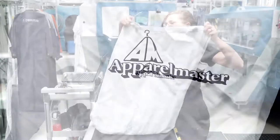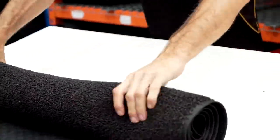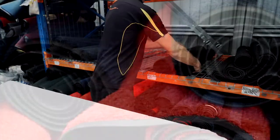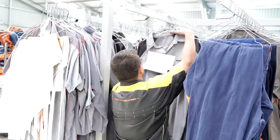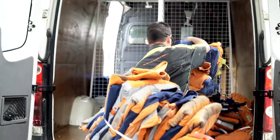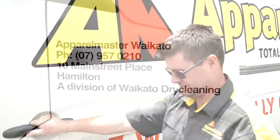This business is about providing a resilient, solid service week in, week out. We have to perform because without uniforms, our customers can't run their businesses. Our service includes door-to-door collection and delivery to both large and small customers with our modern fleet of 10 service vehicles.